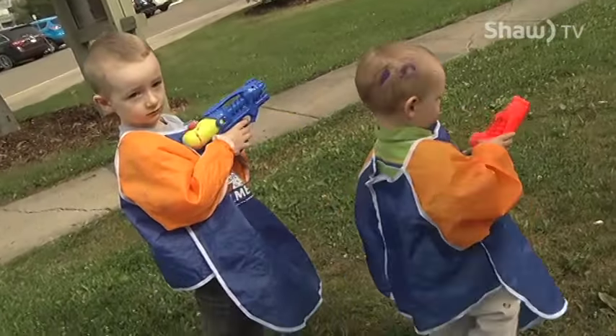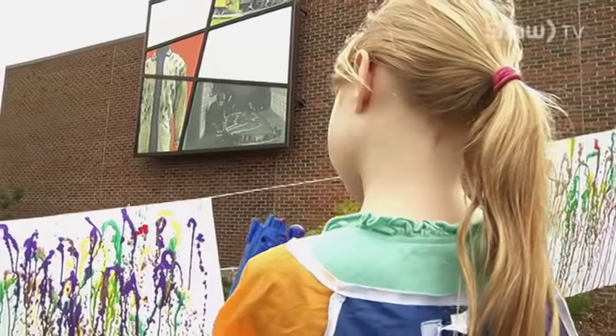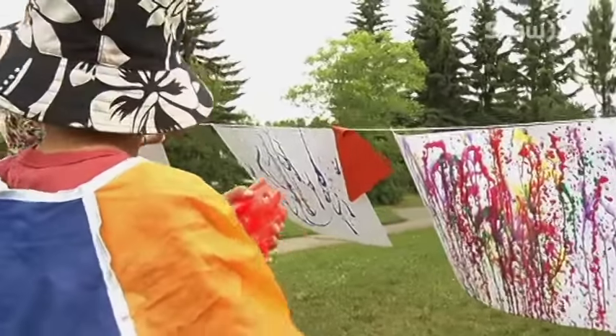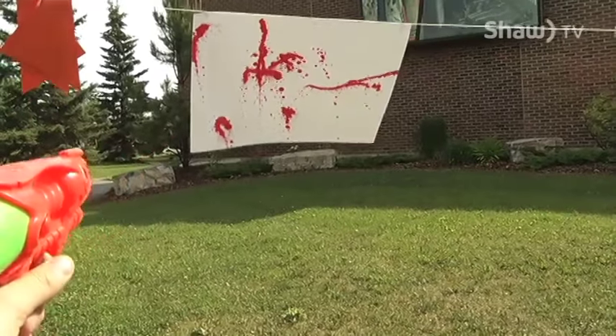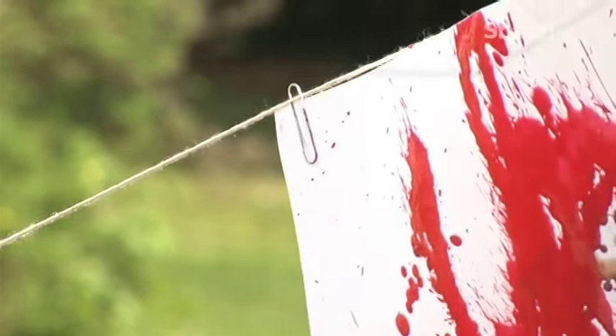For kids, they always need new things to stimulate their brains. Art, specifically, is really, really good. It's fine motor skills, of course, because they're painting, and they're drawing, and they're cutting, but it also encourages their creative thinking, and creative thinking is what helps their brains develop.